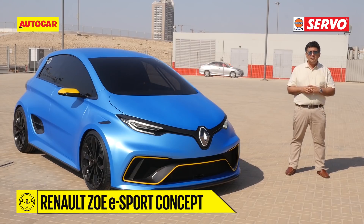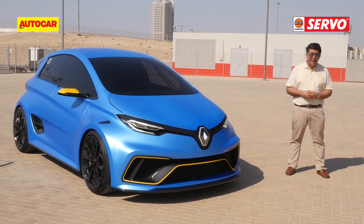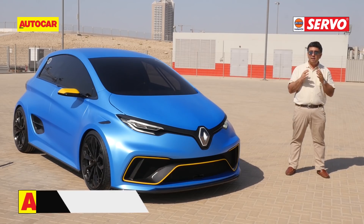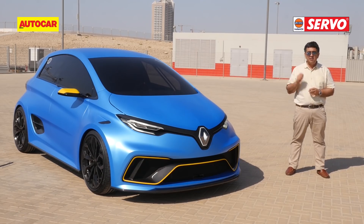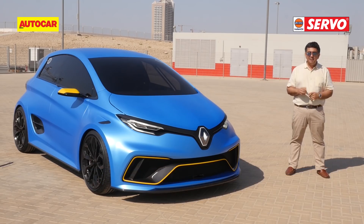We know that EVs are all about being green, saving the earth, being good for health, all that sort of thing. But apart from the goody-good stuff, EVs can also be fast and fun. And this car, with 460 horsepower, has a wild side to it. So we're going to find out how electric this electric car really is.